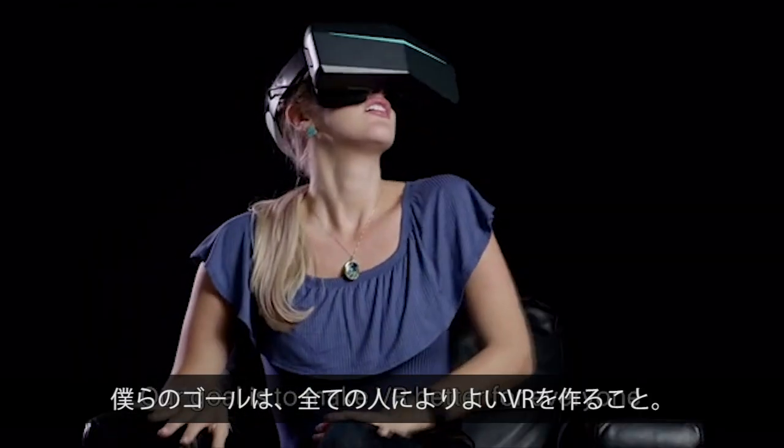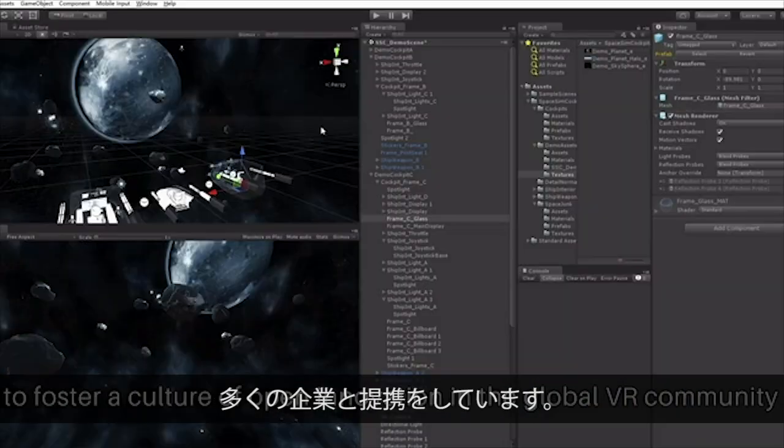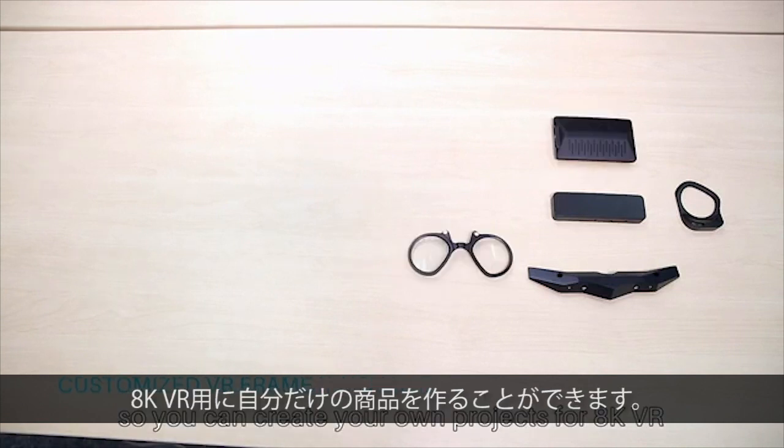Our goal is to make VR better for everyone. So we are collaborating with industry partners to foster a culture of open innovation in the global VR community. And we've already published our open SDK, so you can create your own projects for AK-VR.